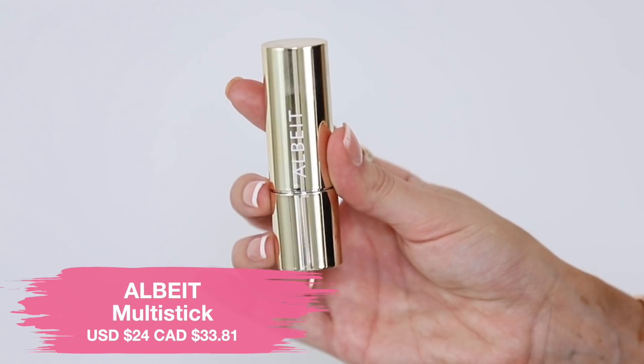Moving on to blush, I have the Albeit Multi Stick in the shade Bellini. This is meant to be multi-purpose — you can use it for your cheeks, your lips, as an eye shimmer. It's a cream stick product. Applying this as a blush, it literally feels like I'm putting lip balm on my face. It is so balmy. I really like that color — pretty, very subtle, just giving us a little rosy tint. It went on really nicely and that shine is stunning on the cheeks. Very youthful. I also tried this as a lip product and I love that. I'm going to apply a little bit of lip liner to define my lips. I'm loving this for my cheeks and my lips — it'd be a great product if you're the type of girl that just wants to get out the door looking very natural.